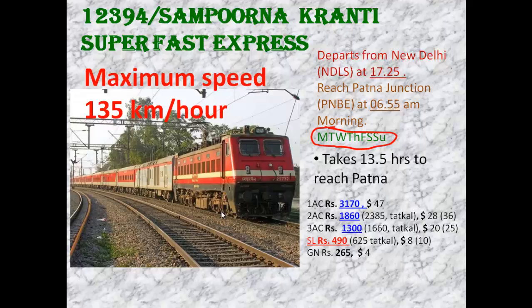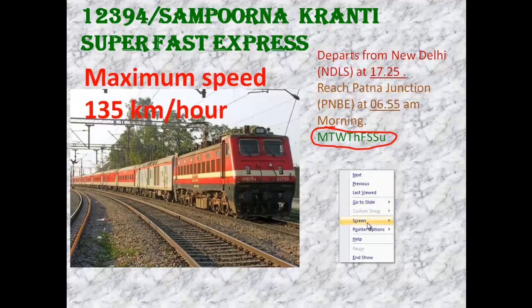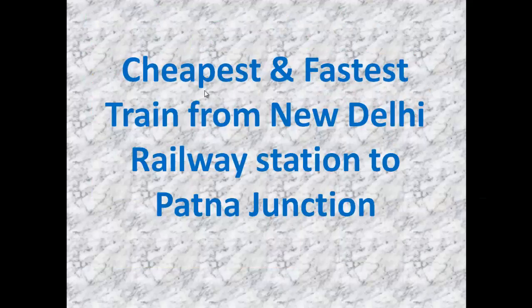With just ₹490, you can travel at a speed of 135 kmph in 13.5 hours — equivalent to Rajdhani Express. It is only one hour more than Rajdhani. So in 490 rupees, you get Rajdhani-like travel. This is the cheapest and fastest train from New Delhi to Patna Junction. Thank you very much.